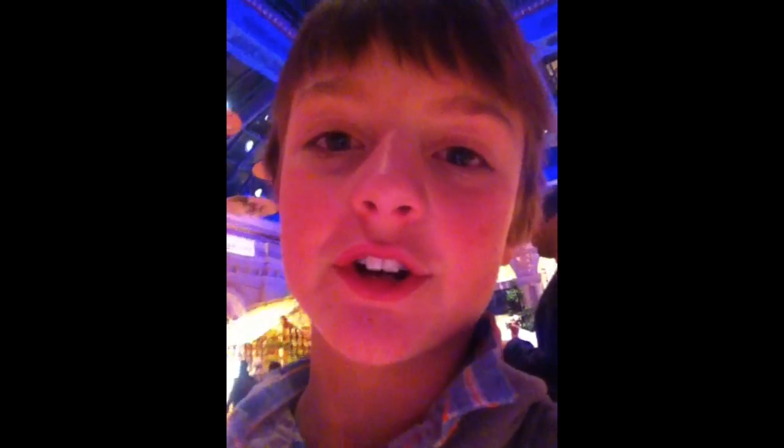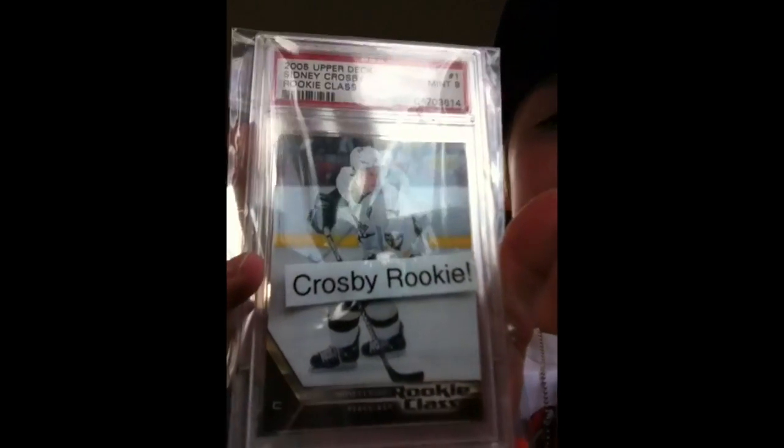Now we're in the Bellagio Gardens. So it's the next day right now and we're at the Mob Museum. I just got back from the Mob Museum and I also bought a Crosby hockey card.